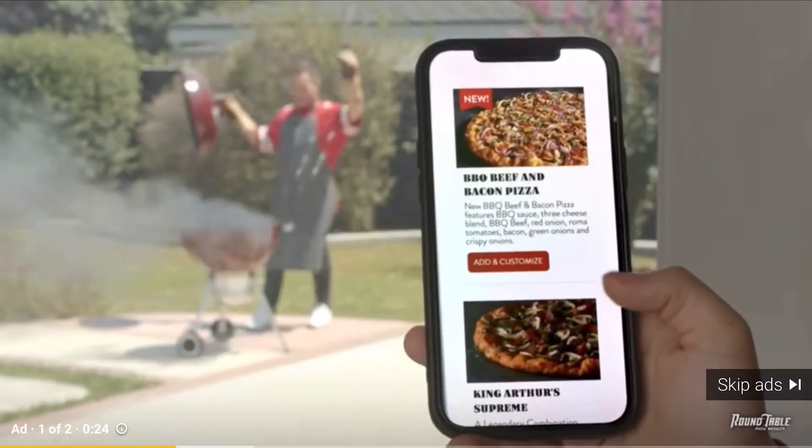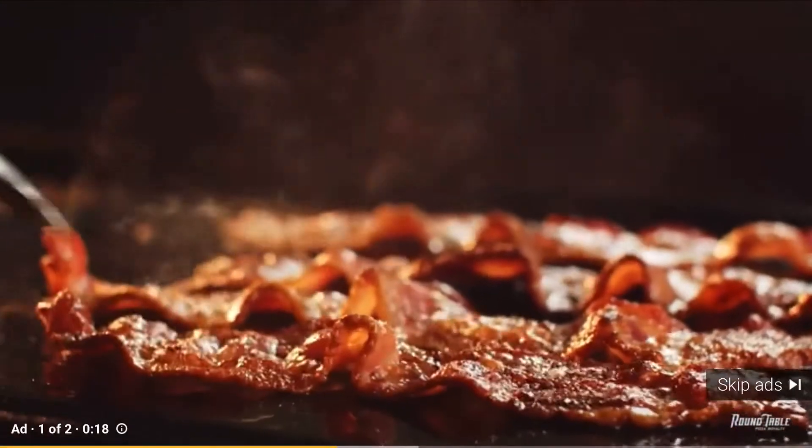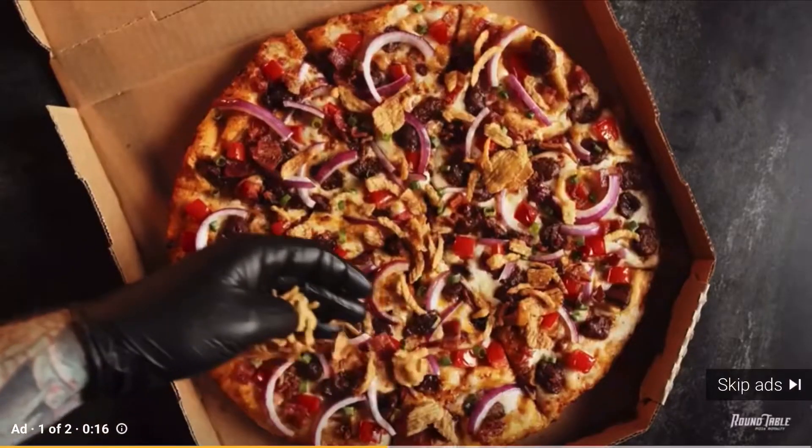Two choices. Do it yourself or count on Roundtable's barbecue beef and bacon pizza. Made with our signature three cheese blend, barbecue beef, crispy bacon, green onions and more all on our hand-rolled dough.